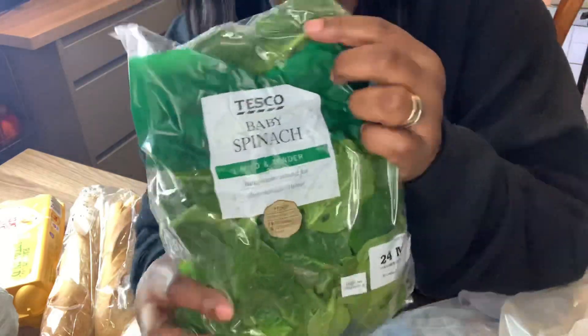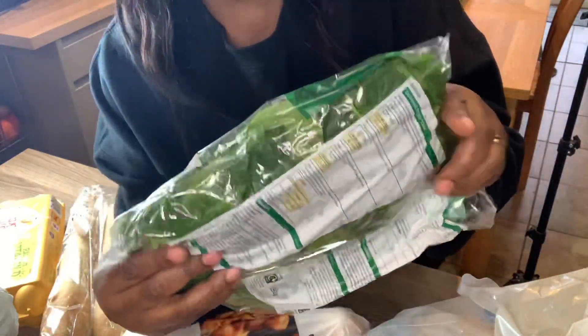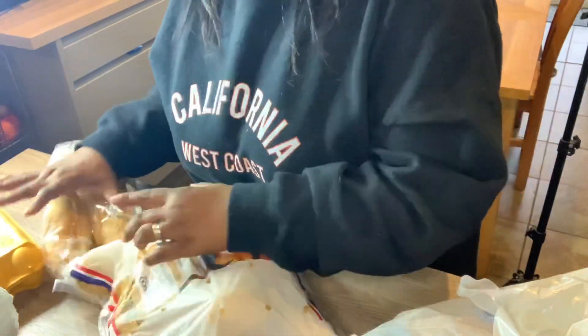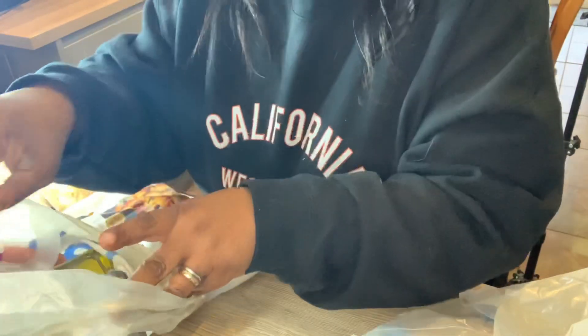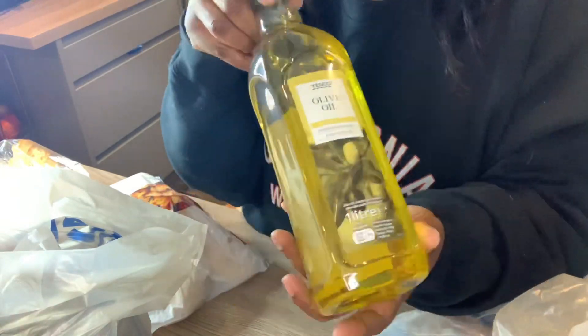This is spinach. It already comes washed in a bag, but I still like to wash my spinach when I use it. I have my olive oil but this is the cooking one, not the extra virgin one.